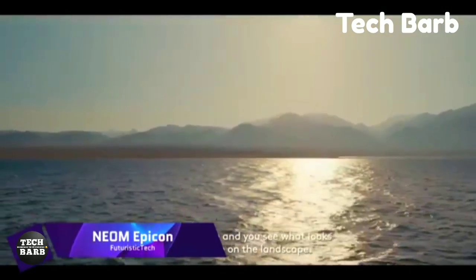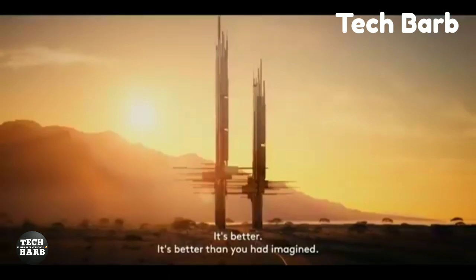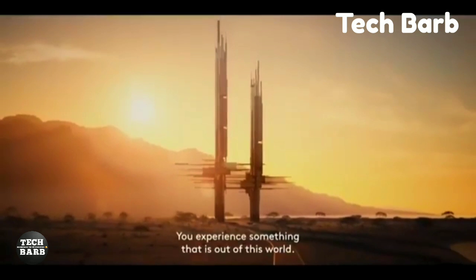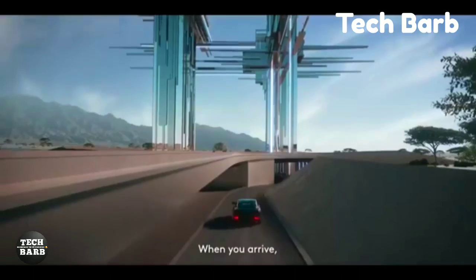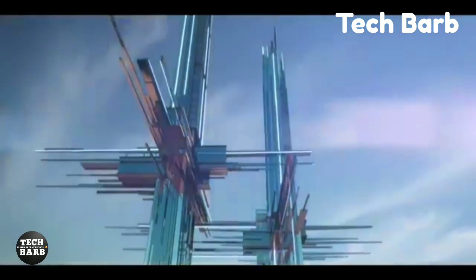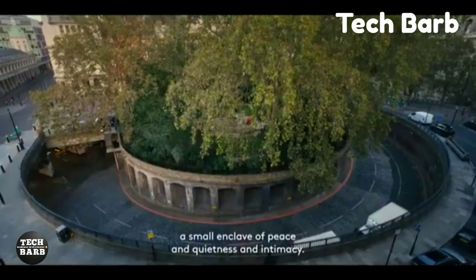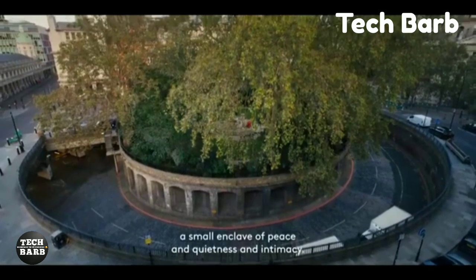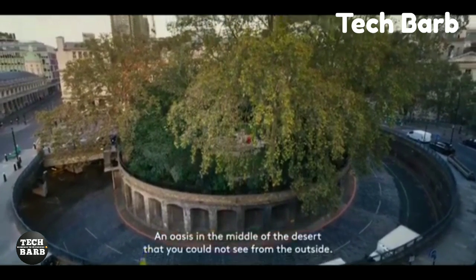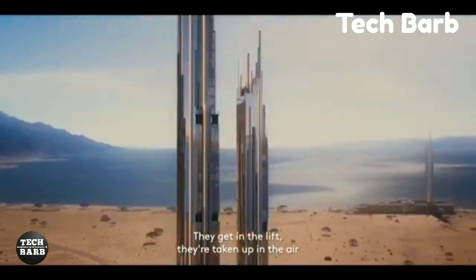Neom Epicon: The newest addition to Saudi Arabia's grand Neom project is the luxurious Epicon, which stands proudly on the Gulf of Aqaba. An ultra-luxury resort in the making, Epicon will feature an unrivaled fusion of architecture and hospitality. An elite 41-key hotel and luxurious residences, comprising 14 suites and apartments, are housed in two beautiful towers — one reaching 225 meters and the other 275 meters.